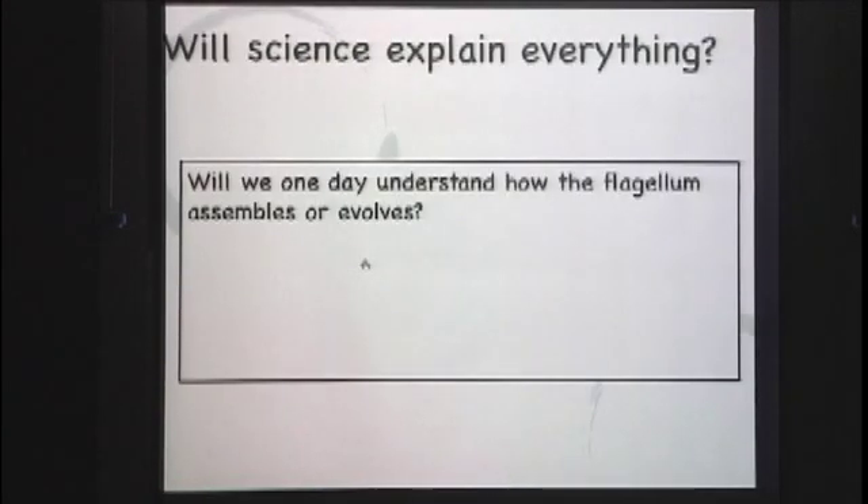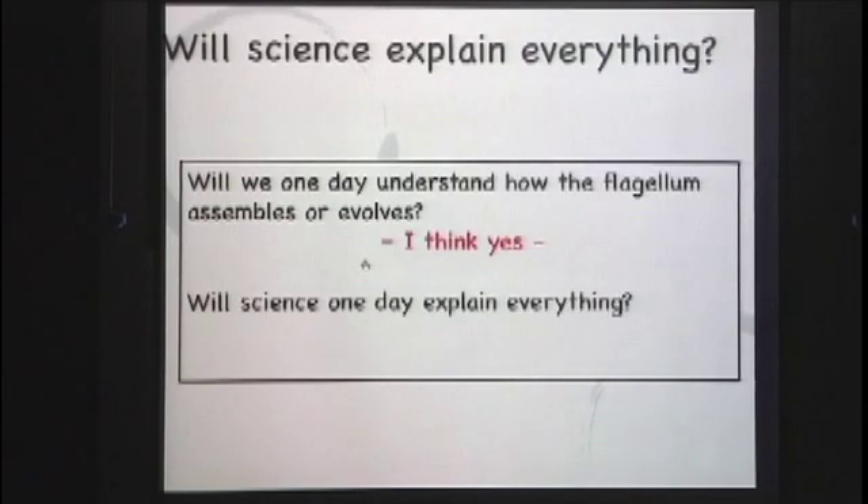So the question is: will science explain everything? Will we one day understand how that flagellum assembles and how it evolves? I think yes — I think one day we will understand that. But will we one day understand everything? Will science explain everything there is to know about everything? That's a really interesting question.